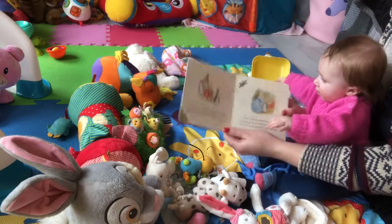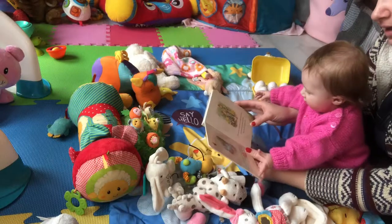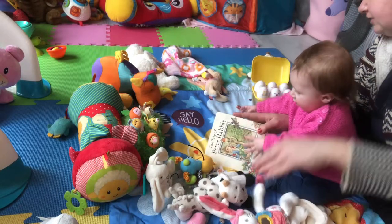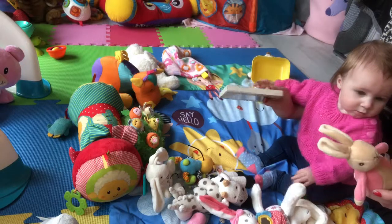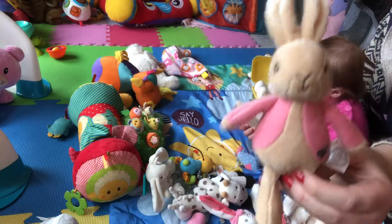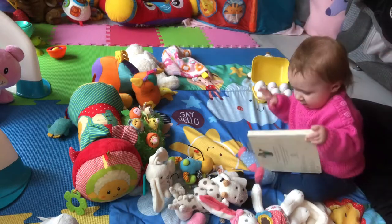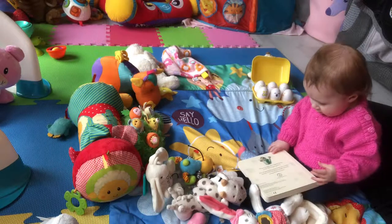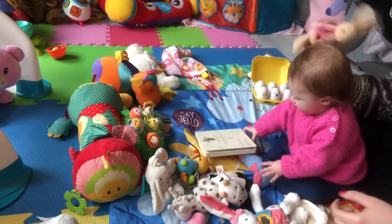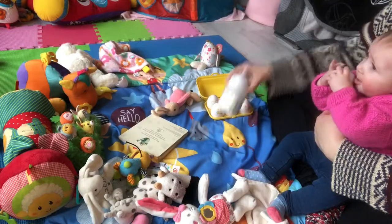She likes the bright colours and she likes story. She likes a lot of her Peter Rabbit stuff. She's also got a little bunny here — I did get this in a charity shop but I'll see if I can find it online. I got my sister one as well. It rattles too, so it's got a bit of noise.